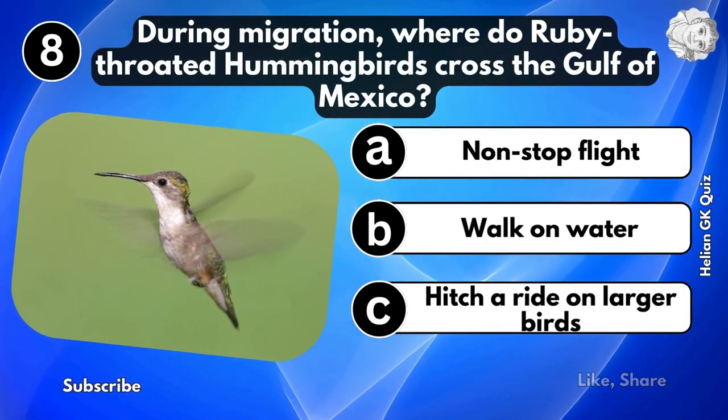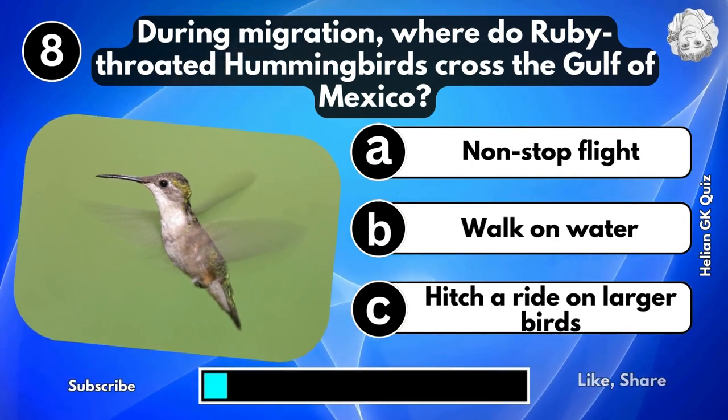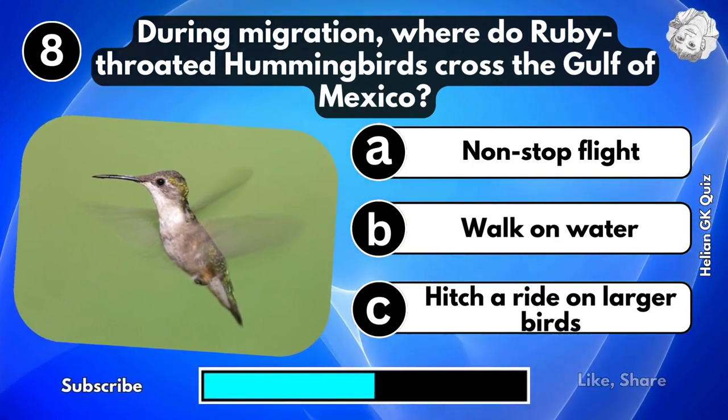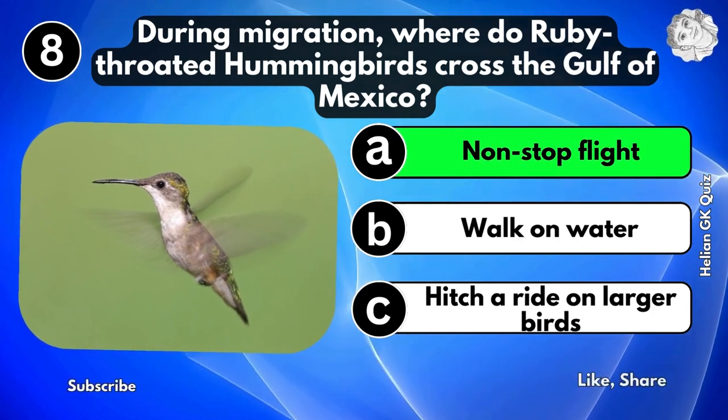During migration, where do ruby-throated hummingbirds cross the Gulf of Mexico? They cross in a non-stop flight.